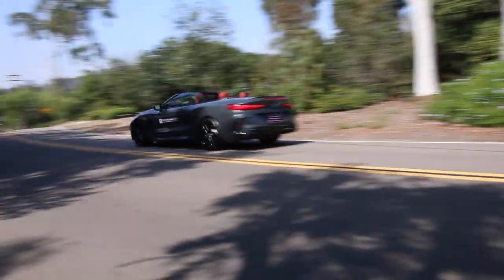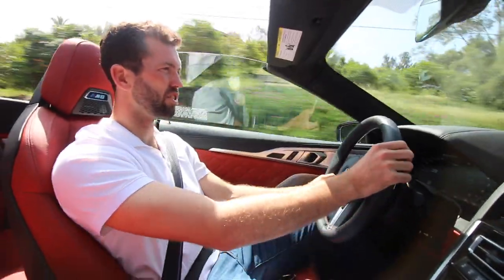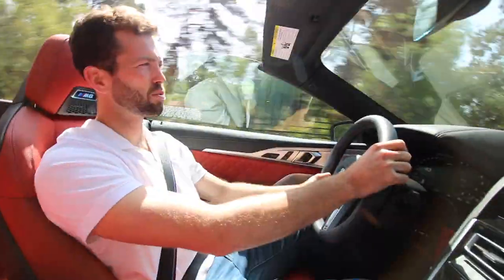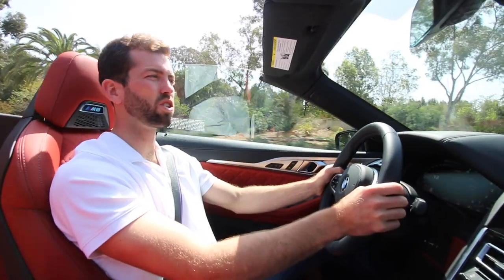Even just casually driving around, this is such a smooth car. The steering's very tight, as you'd want your BMW M car to be. It's just as much luxury as it is sporty. But it's like two different personalities — it's not luxury and sporty all in the same second. You hit sport mode and boom, it's some other animal. I like it.